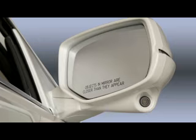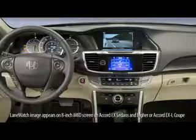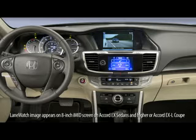When the right side turn signal is activated or a button on the stalk is pushed, a camera mounted on the passenger side mirror displays an image of the passenger side roadway. The images appear in the large color navigation screen.